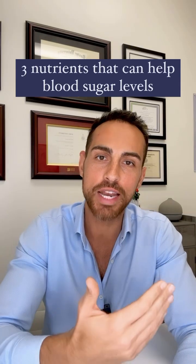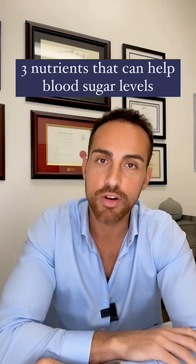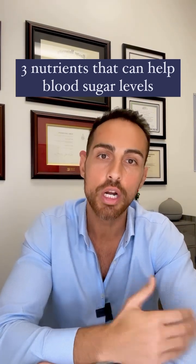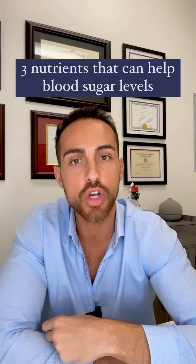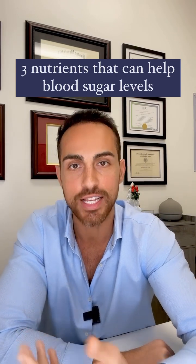Three nutrients that can help manage blood sugar levels. The first is fiber. Dietary fiber, specifically soluble fiber, can help regulate blood sugar by slowing down the absorption of sugar into the bloodstream. Good sources of dietary soluble fiber include legumes like beans, lentils and chickpeas, as well as vegetables.